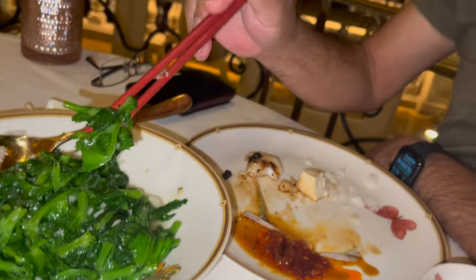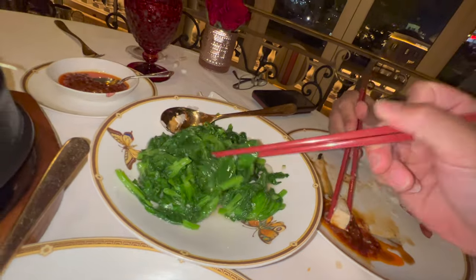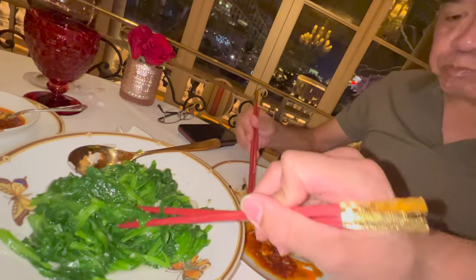This is the pea leaf — let me try it. You always gotta get vegetables with Cantonese food. Very good, very good.